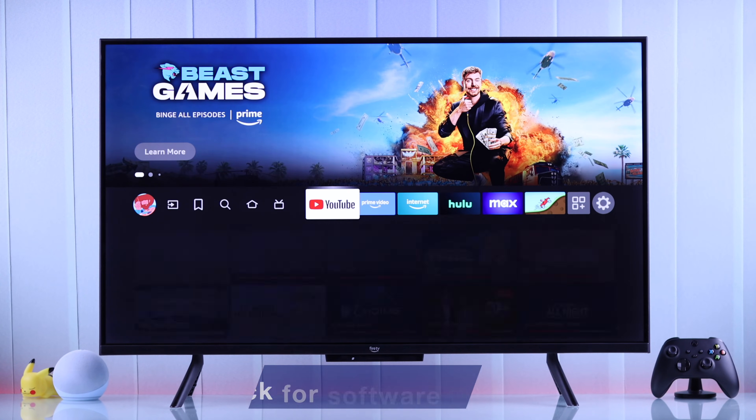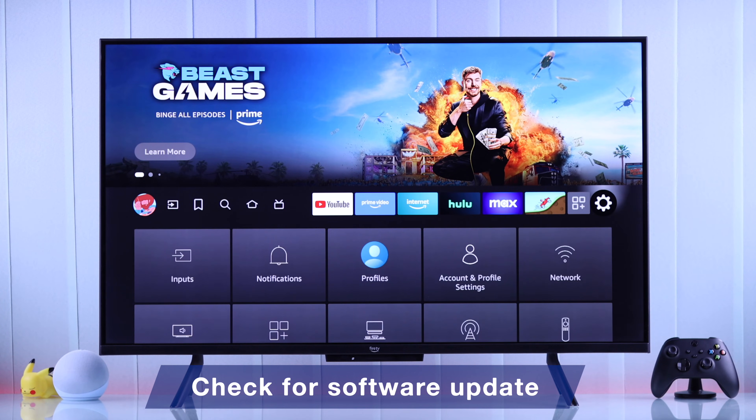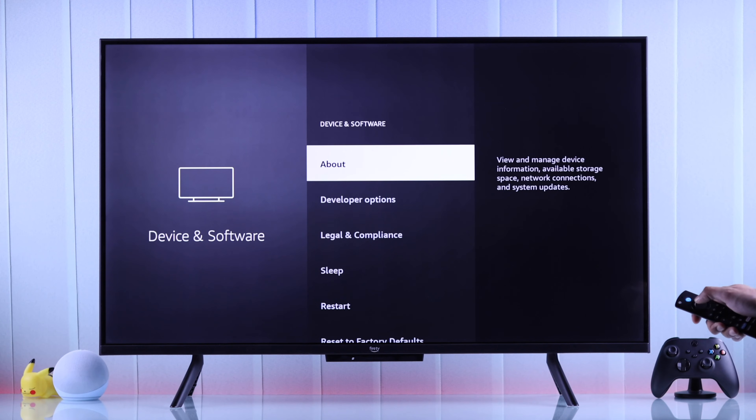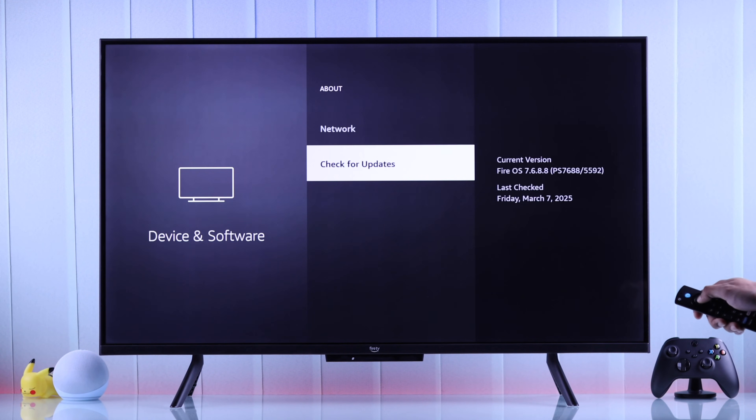If the problem persists after following all these steps, first check for your TV software update and make sure it's not outdated. You can check for updates by going to Device and Software, then open About, and hit Check for Update.